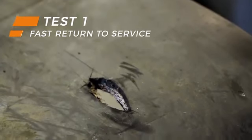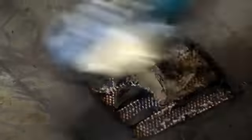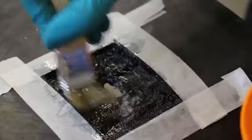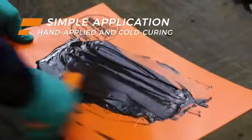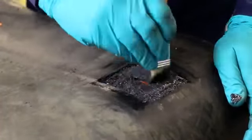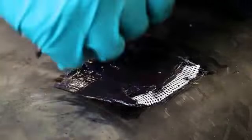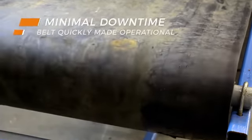In today's world, time is of the essence. Maintenance needs to be quick and simple, something difficult to achieve with traditional vulcanization. As an alternative to this specialist hot work method, Belzona's materials are hand applied and cold curing. For example, this conveyor belt can be repaired in situ with speed and ease. A fast return to service minimizes downtime, optimizing efficiency.